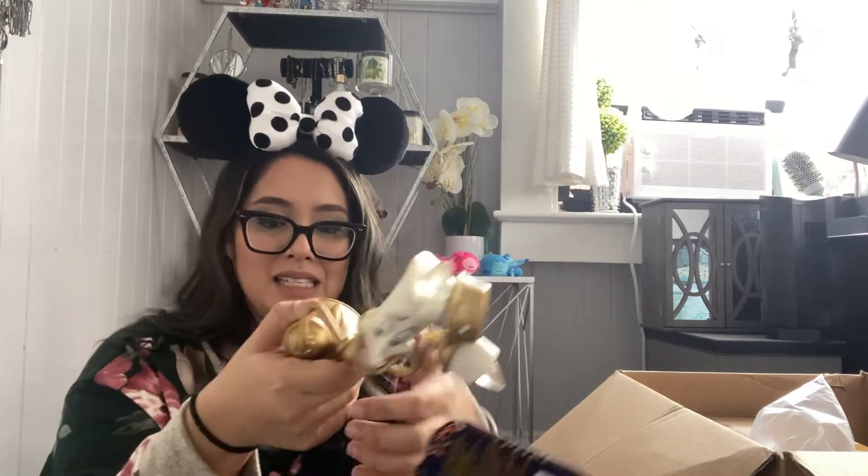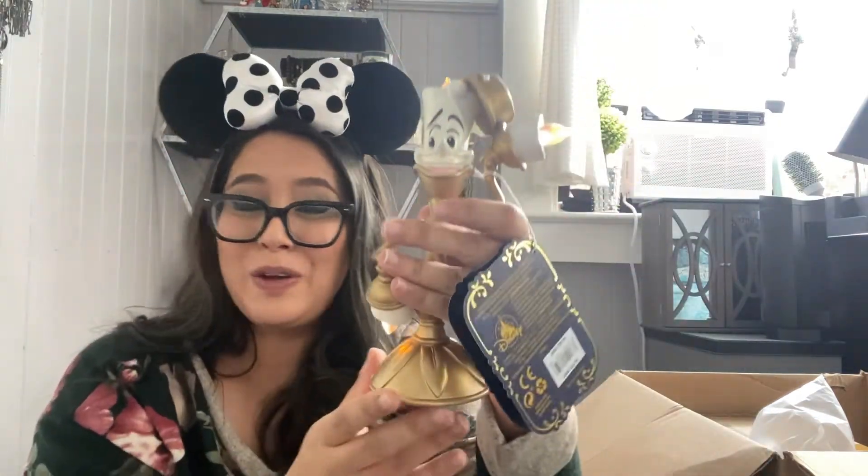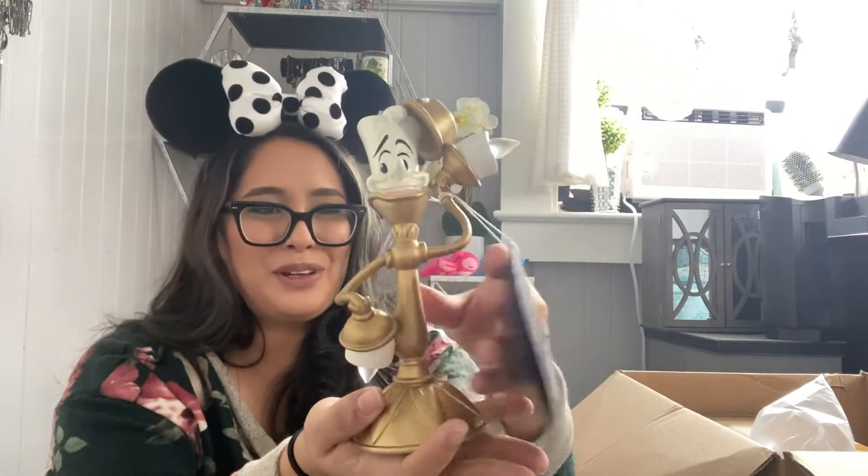Next, let's get into this one — I see who it is, it's my boy Lumiere! Beauty and the Beast. Oh my gosh, it's Lumiere — and does he light up? He does! He lights up. So he's going to go right next to my Cogsworth on my shelf, in my Beauty and the Beast shelf. Doesn't he just look so suave? He is beautiful. I'm so happy I got these pieces — this Beauty and the Beast shelf is going to be lit!